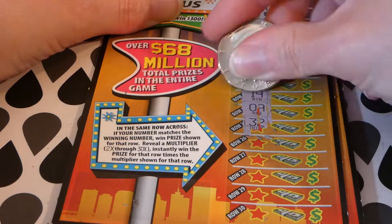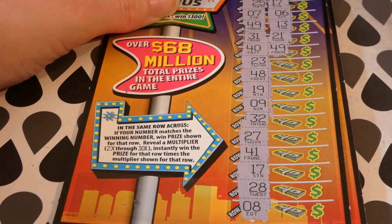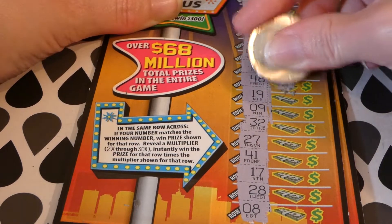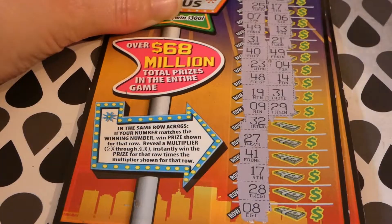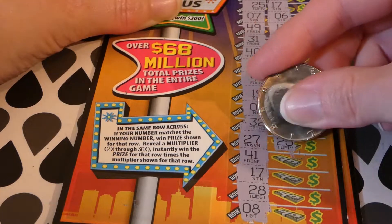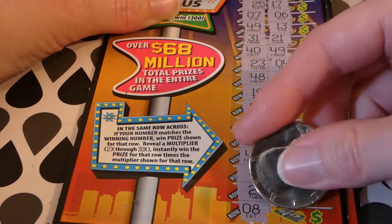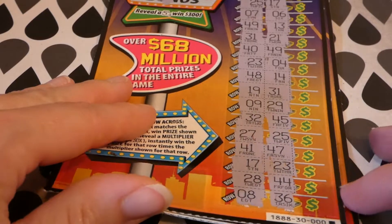I want Triple Zero coming through for us. What you want is going to be in this row. Numbers: 23 and 4. 48, 14, 19 and 31. 9 and 29. 32 and 45. 27, 25. 41, 47. 17, 23. 28, 44 and 8. 36.